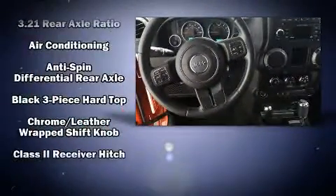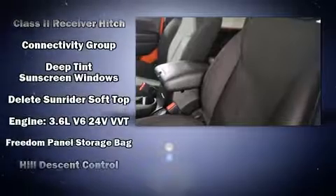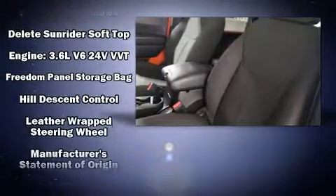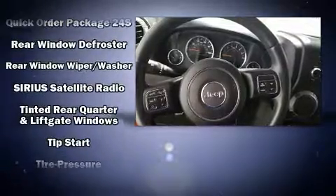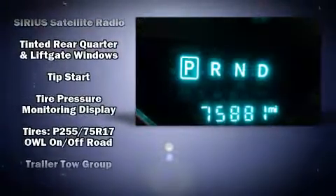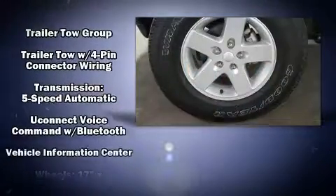Additional safety features include traction control, brake assist, ignition disabling, and four-wheel disc brakes with ABS. Electronic stability control stands out as a technologically savvy innovation keeping you better connected to the road. The vehicle also arrives with a Carfax history report, providing you peace of mind with detailed information.